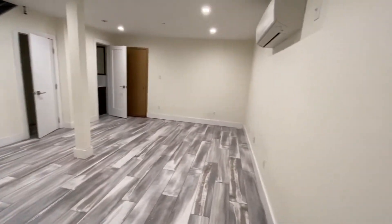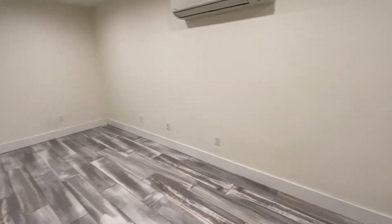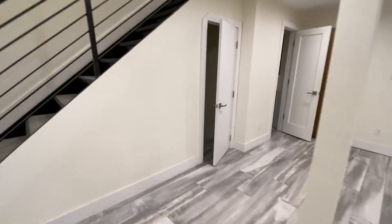Nice ventilation. Outlets everywhere — plenty of outlets. It's already wired up for internet. There's some storage space underneath the stairs.